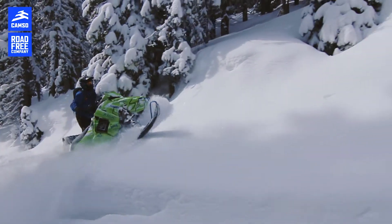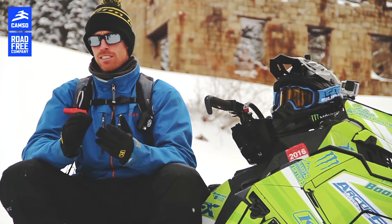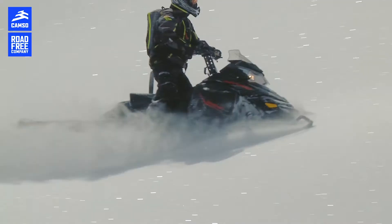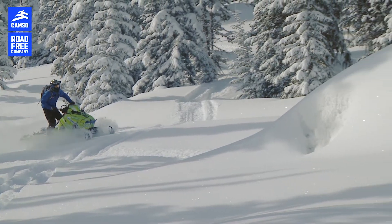I think the biggest challenge out here in the backcountry is to get lift and not to get stuck. We always want something lighter, something better, and I think we've got it now.